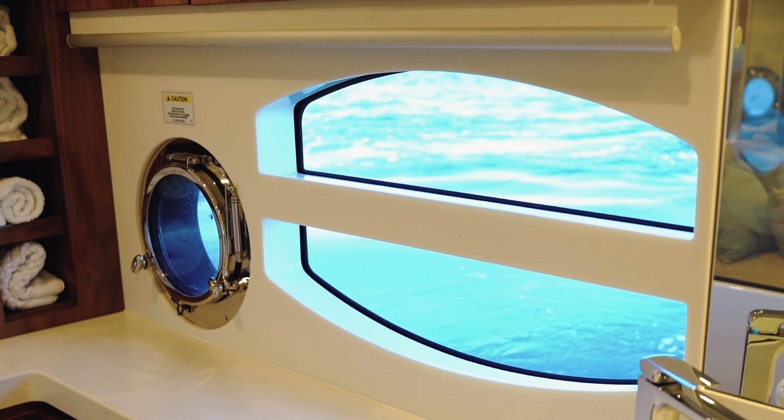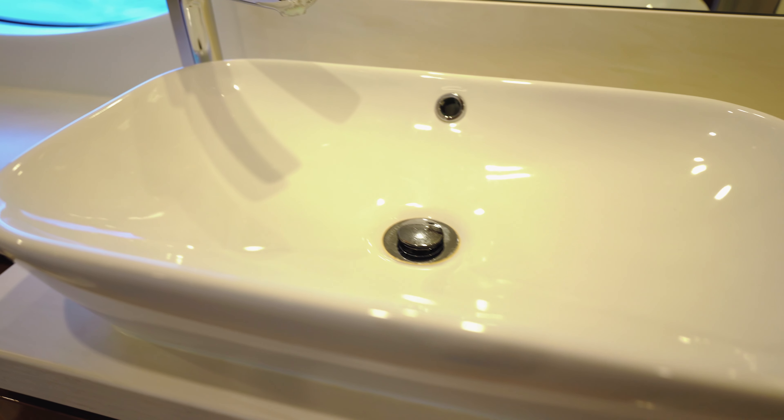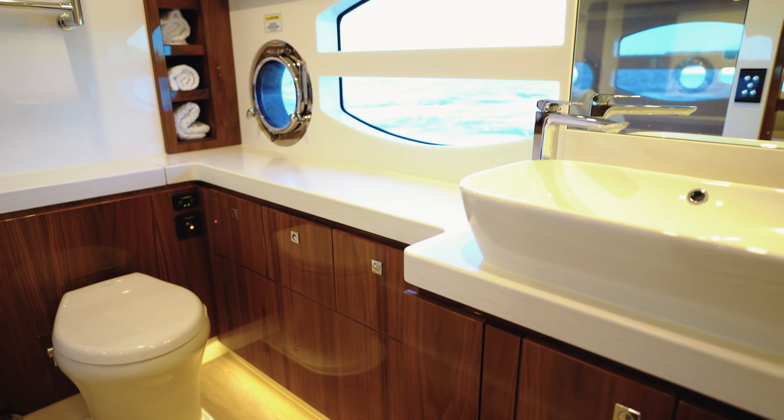This is the ensuite for the master cabin, with large hull windows and opening portholes to really give you that light and airy feeling. A large shower with a wrap-around seat, and it also has frosted glass so when the bathroom is not in use you can open that glass and it really gives you that full beam master cabin feeling.